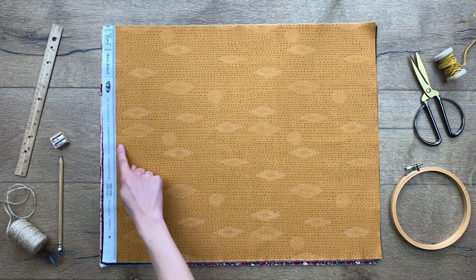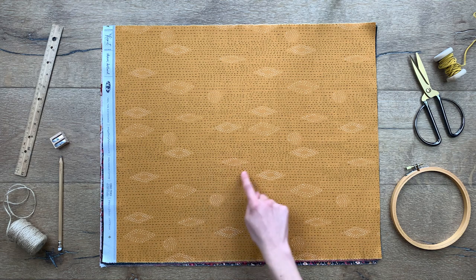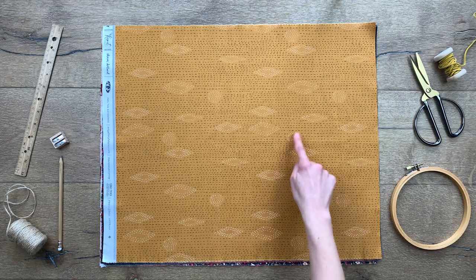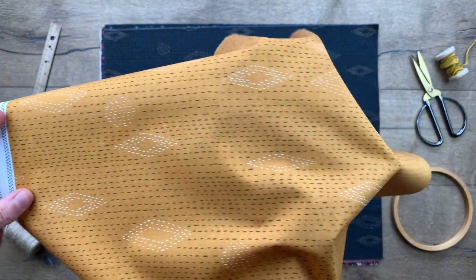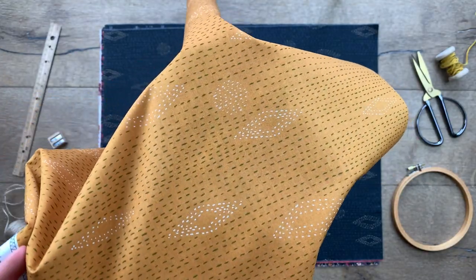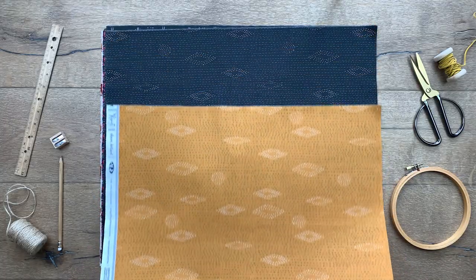I'm definitely adding the cantha print to my blender collection. I love the dashed line design with dashed diamonds and circle shapes strategically placed throughout the fabric. This is such a fun organic geometric design that will be super fun to add to my quilting projects. With a gold honey colorway and charcoal black colorway to choose from, you really can't go wrong with either one.